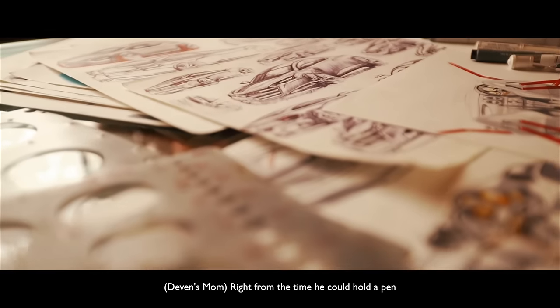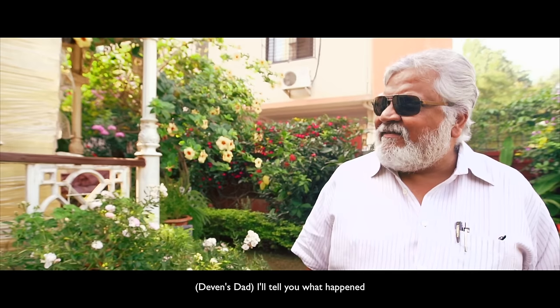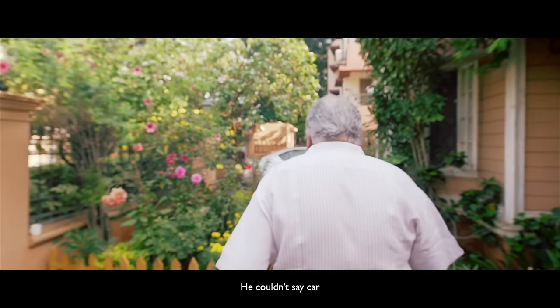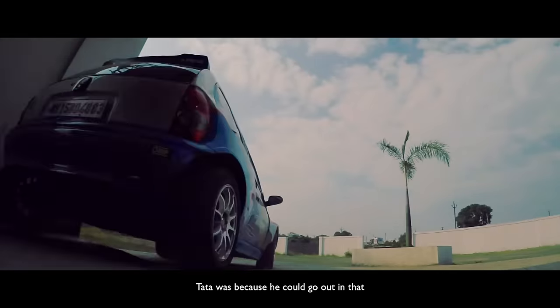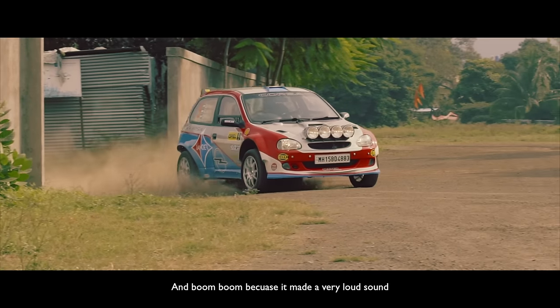Right from the time he could hold a pen, he drew just cars. I'll tell you what happened before he even knew what a pencil was — he couldn't say 'car,' so he used to call it 'Tata Boom Boom.' Tata was because he could go out in it for a drive, and Boom Boom because it made a very loud sound.